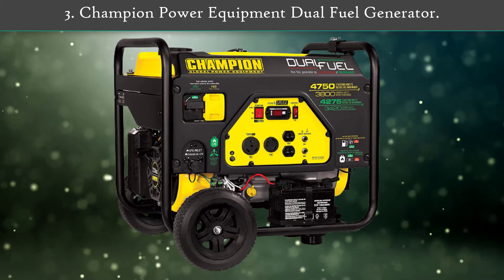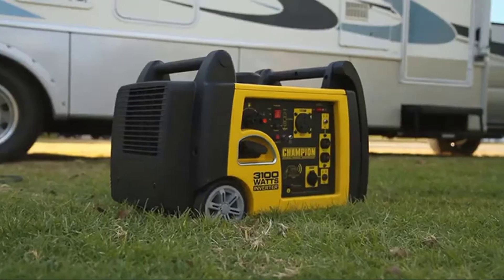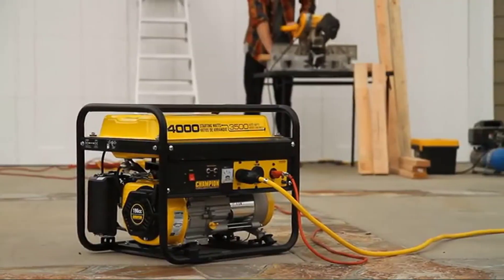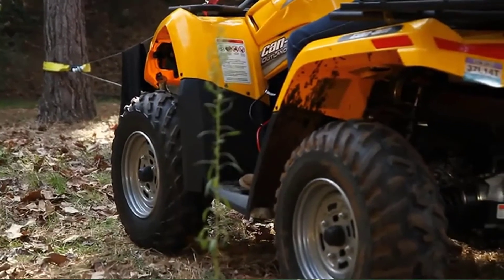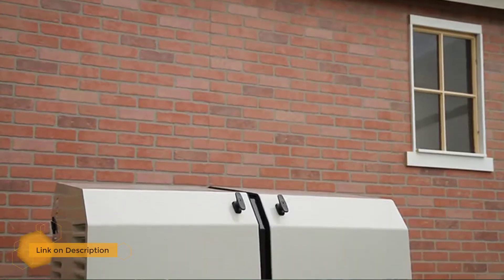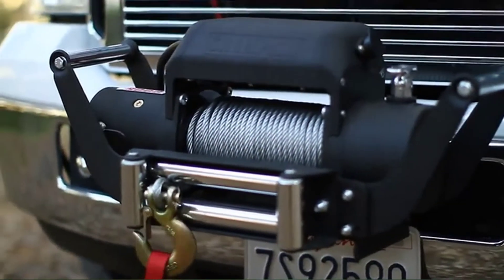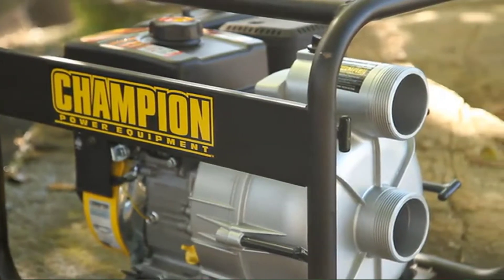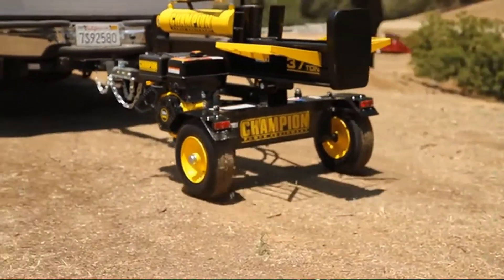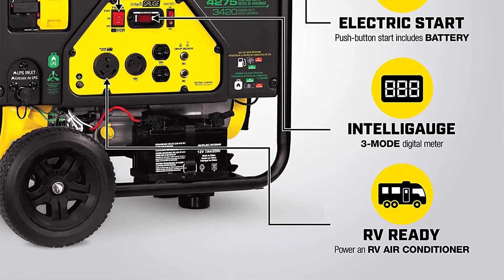Number 3: Champion Power Equipment Dual Fuel Generator. This is a highly reliable dual fuel power generator from Champion Power Equipment. It is powered by a 4-stroke 224cc engine with decent fuel efficiency and a push-button electric start for convenient usage. It is capable of providing 3,800 watts of running power and 4,750 watts of peak power on gas, or 3,420 watts of running power and 4,275 watts of peak power on propane. You can obtain up to 9 hours of run time on gasoline and 10.5 hours on propane.